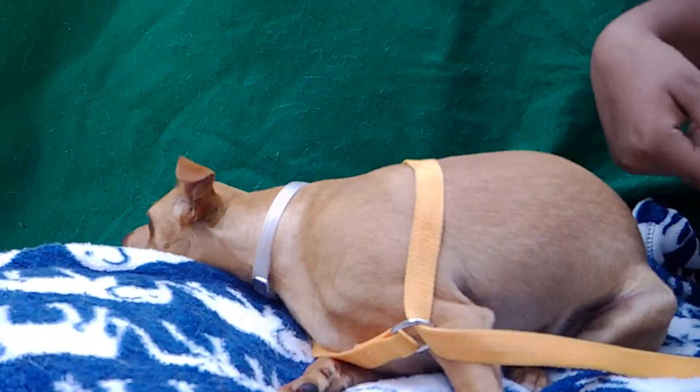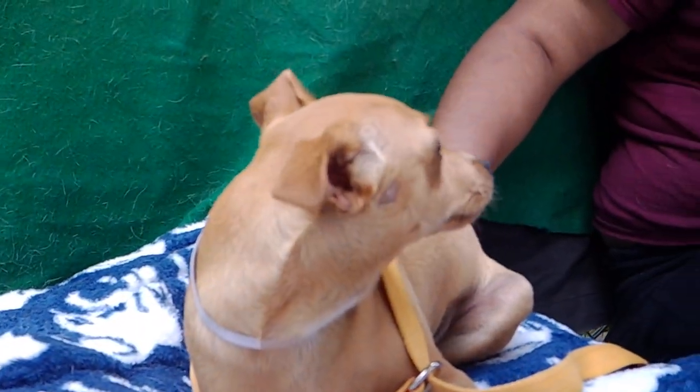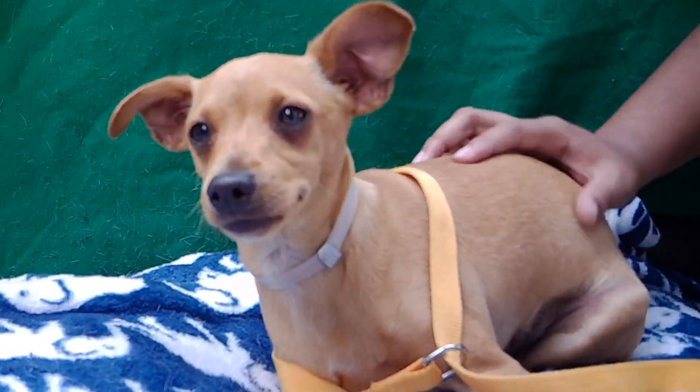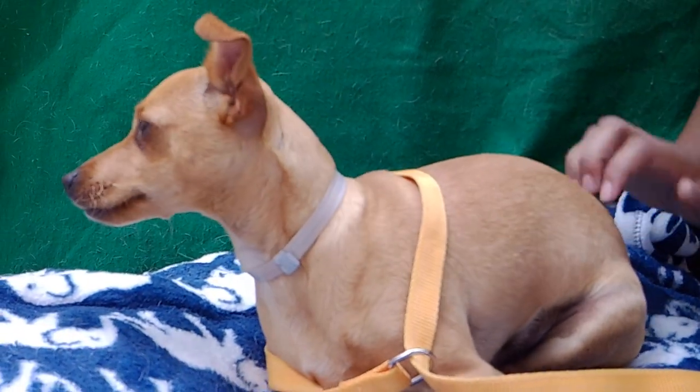So come down to the Baldwin Park Animal Care Center, come see Jethro. Again, his animal ID number is A5289240. His name is Jethro. So if you're looking for an adorable little pup to come join your family, this is the guy.